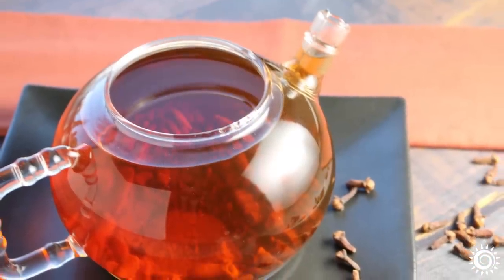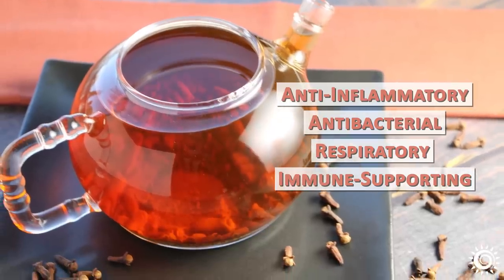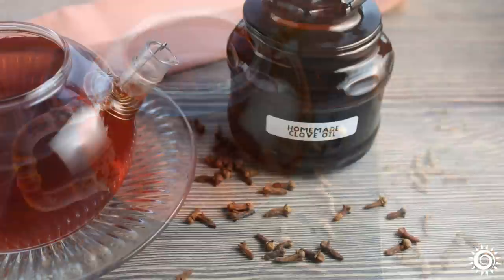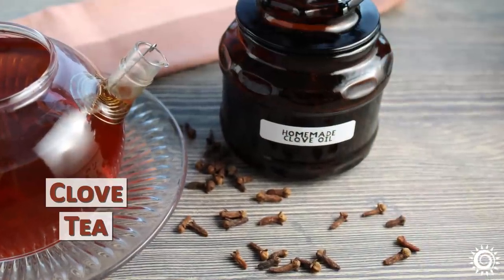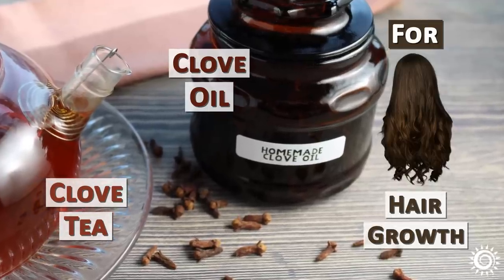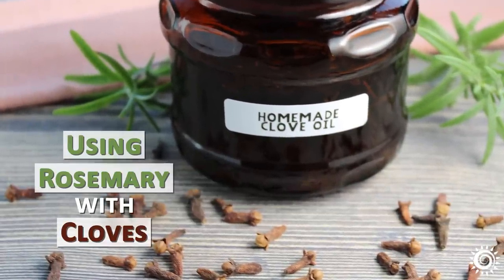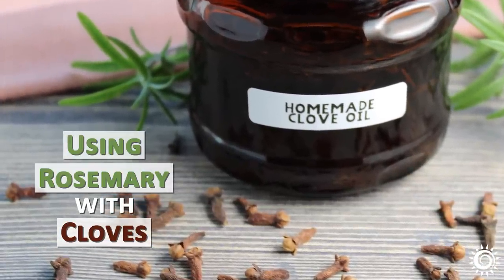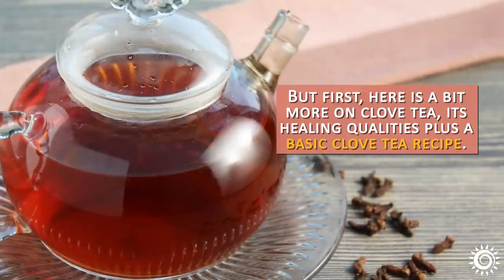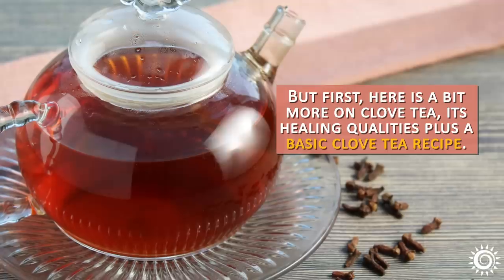Clove tea is a traditional herbal anti-inflammatory, antibacterial, respiratory, and immune-supporting ally. The external application of clove tea and clove oil for hair growth is probably one of its most famous uses. We will show you how to make clove oil and the benefits of using rosemary with cloves for healthy hair and scalp support. Here is a bit more on clove tea, its healing qualities, plus a basic clove tea recipe.